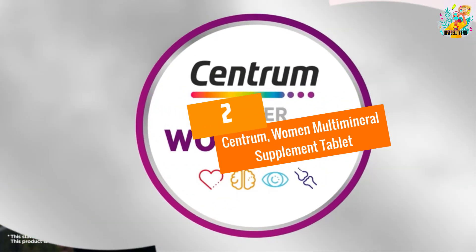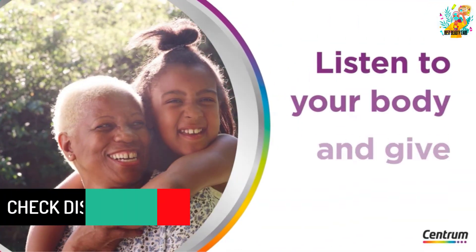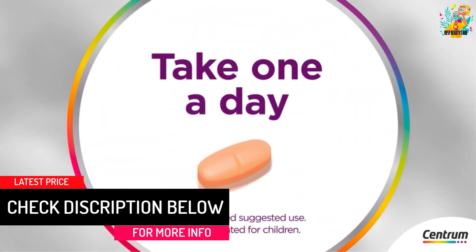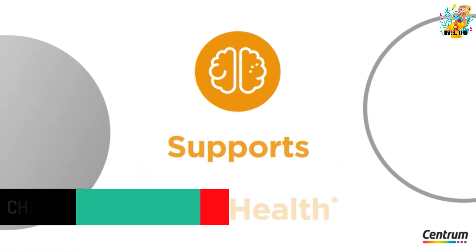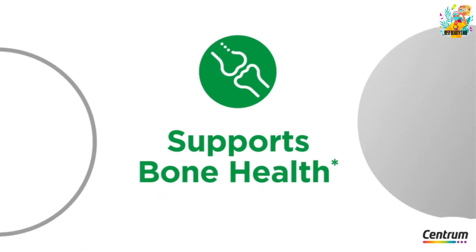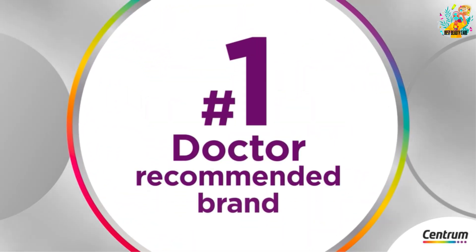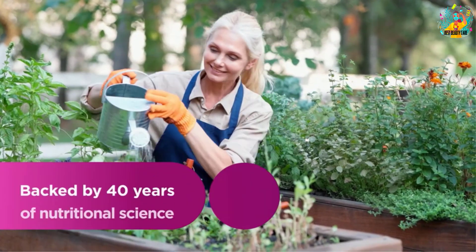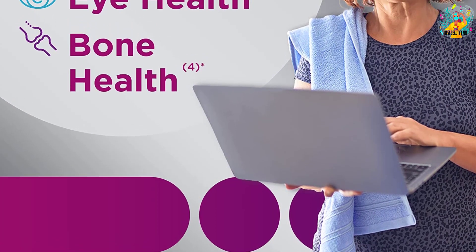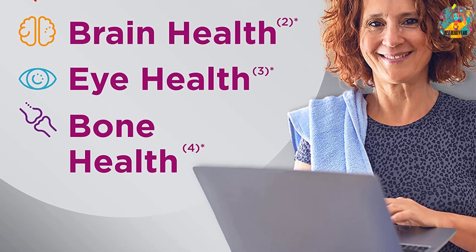At Number 2, Centrum Women Multimineral Supplement Tablet. The Centrum Silver is regarded as the most affordable multivitamin supplement for women on the market today. Every one of its capsules has a smooth coating making it easy to swallow, unlike other vitamin brands in the market. Centrum Silver for Women packs essential ingredients that are especially useful to the health of a woman's heart, cognitive function, eye health, and the immune system. That is because they pack vitamin B in generous doses, which is often known for improving focus, mental clarity, and a healthy heart.